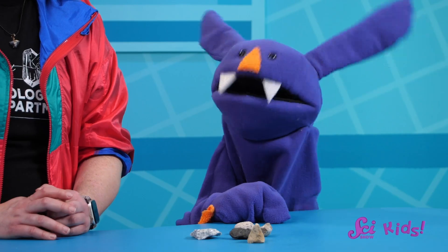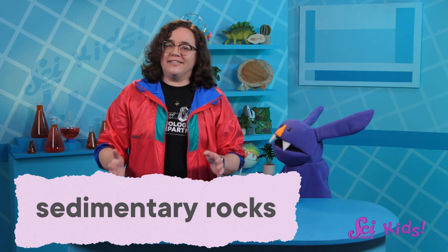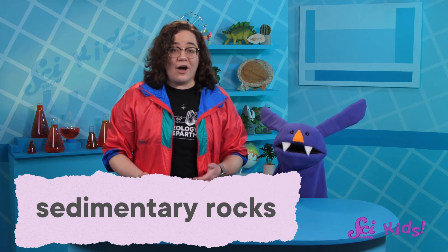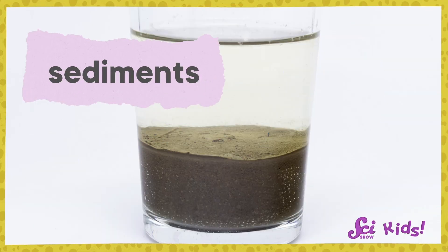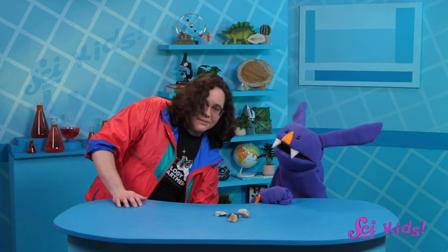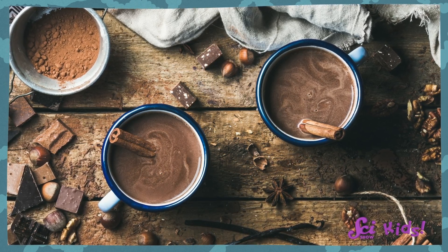Is limestone an igneous rock? No, limestone belongs to another large group of rocks called sedimentary rocks. And just like the name igneous helped us understand how igneous rocks form, the name sedimentary tells us how sedimentary rocks are made. Sediments are little pieces of material that have settled onto the bottom of a liquid, and it doesn't matter how big that liquid is — it could be as big as an ocean or as small as a glass. So like when I finish my hot cocoa and find brown clumps built up in a ring around the bottom of the cup? Yeah, those clumps are sediment.